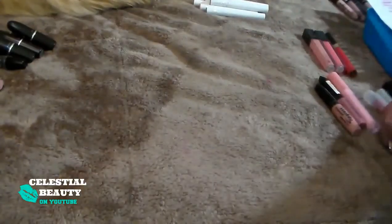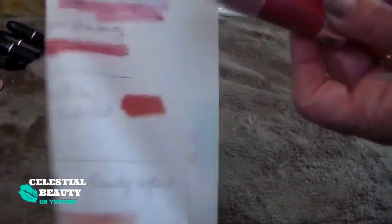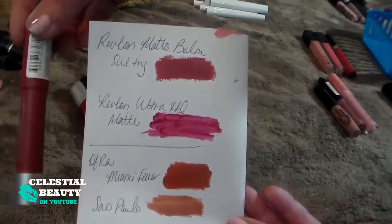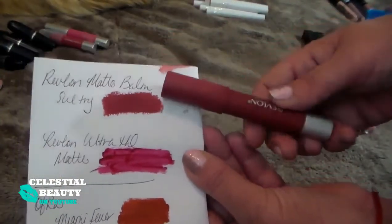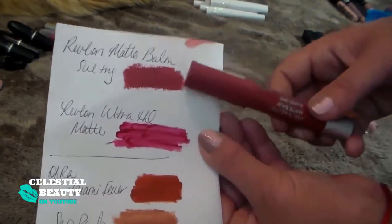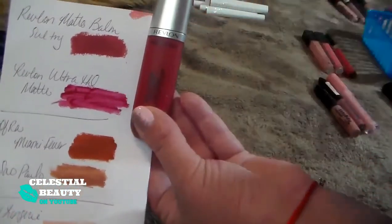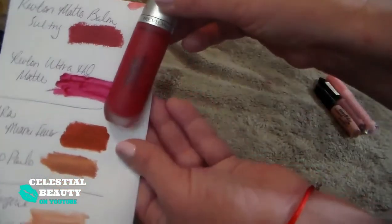I have my two Clinique sticks — Whopping Watermelon and Super Strawberry. These are actually like lip balms, very little color. I'm just keeping them to use up at this point. And then I have the Revlon Matte Lip Balm in Sultry — not a fan of the color or the formula. It's like a peppermint kind of feeling and scent, and it is a little drying. Tossing that one. Then we have the Revlon Ultra HD Matte — it's a really pretty color and the formula isn't too bad, but as it wears away I really don't like it. Getting rid of that one.